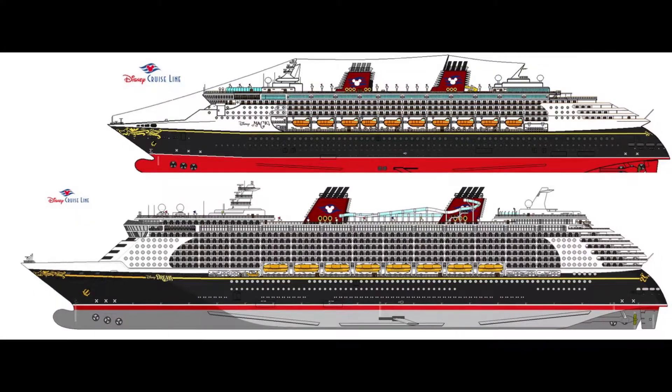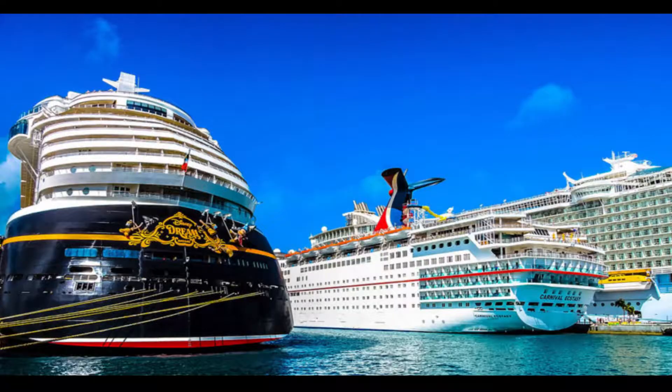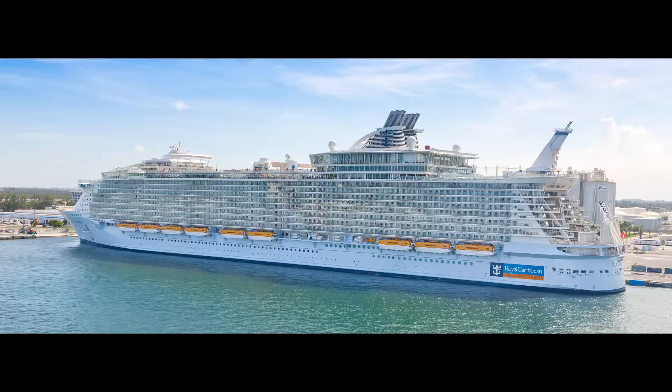In terms of physical size, the Fantasy and the Dream are significantly longer, taller, and wider than the Magic and the Wonder. With that said, even the larger Disney ships are dwarfed by some of the other ships that sail out of Port Canaveral and Miami — some of them are up to 70% larger. Personally, we can't see why you would need a ship that large, but that's just us.